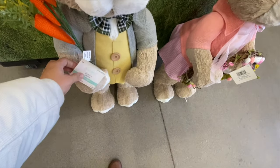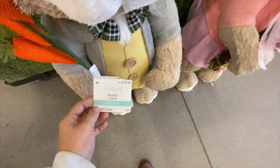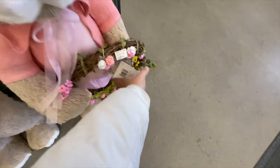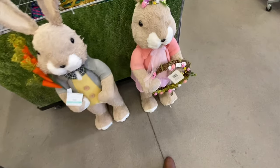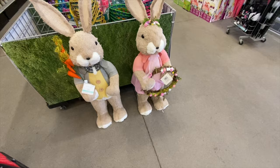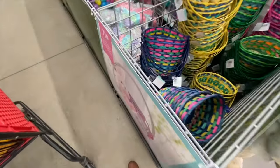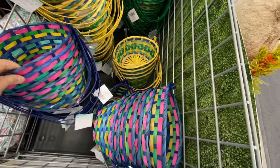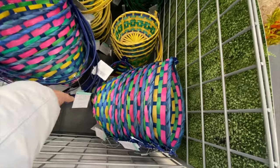The very first thing that caught my eye was this beautiful Mr. and Mrs. Bunny. They were quite expensive at $169.99 Canadian dollars, but they are so cute. Miss Bunny is holding the wreath and Mr. Bunny is holding the carrots.